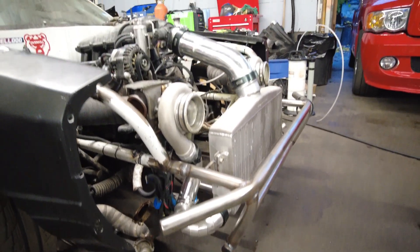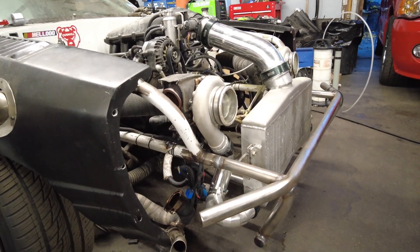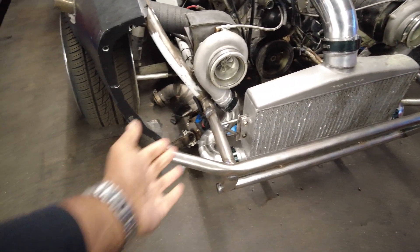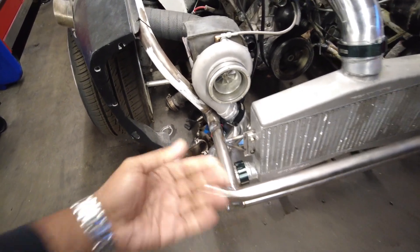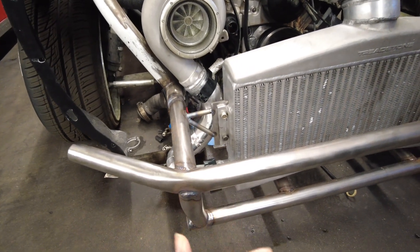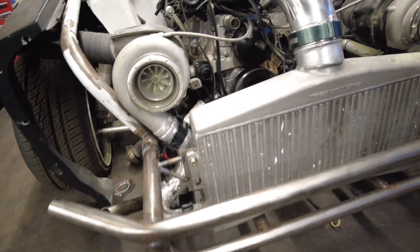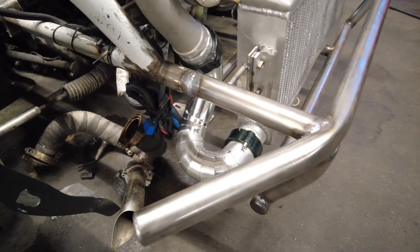You guys loved the steampunk loop setup, but the issue was it was exposed — with the pipes hanging off the side, any side or frontal impact would have sent the intercooler and piping bye-bye. But since we have this iteration that we're trying to make it to Winter Jam with, we've really gone the same route we do on our actual performance vehicles — less show and more go — but in the same way, it's more show because it's even prettier than before. Marcus, tell us about this lower intercooler piping coming off this turbo.